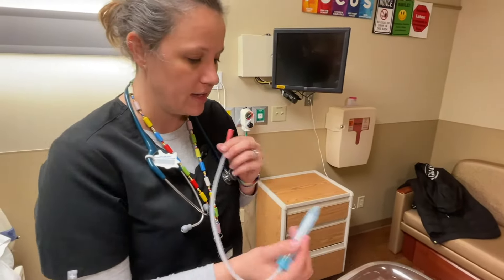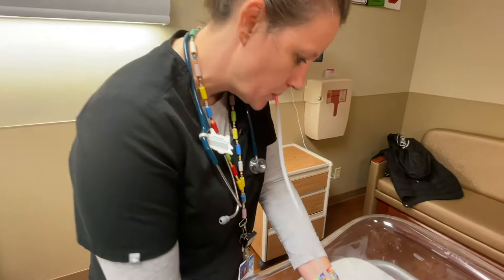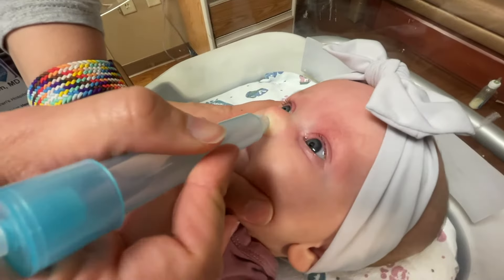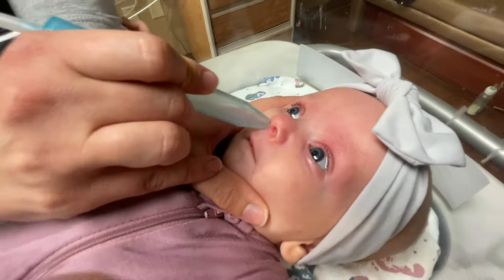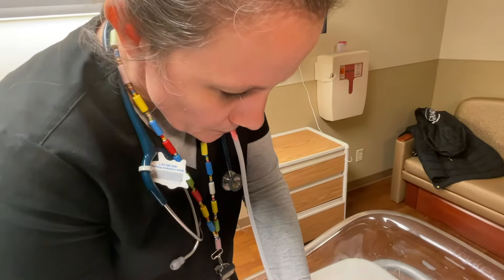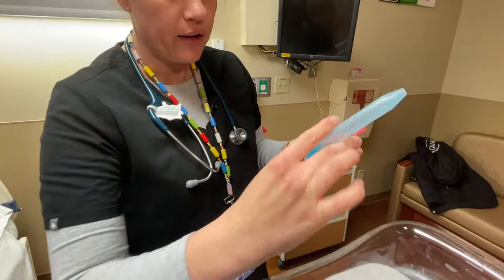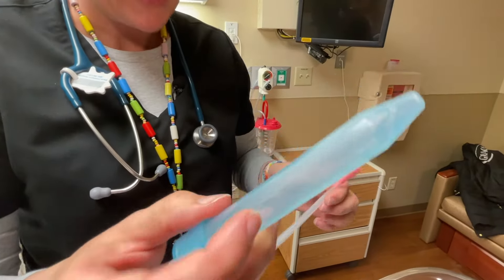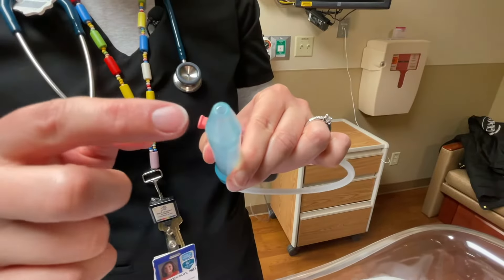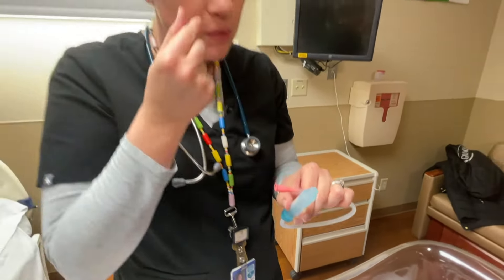Then you're going to put this in your mouth and the tip actually goes into the nose. You can see you get a good amount. Sometimes I feel like with the Nose Frida it can be limited a little bit by how big your baby's nose or the openings in their nose are.